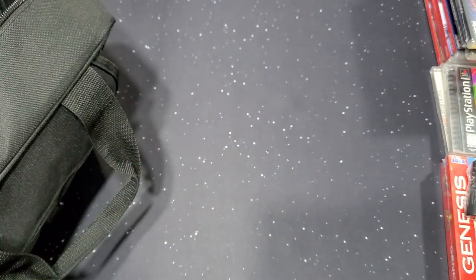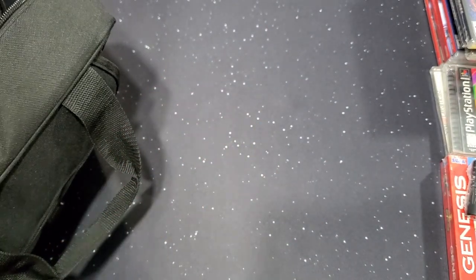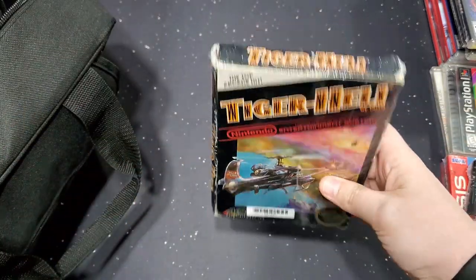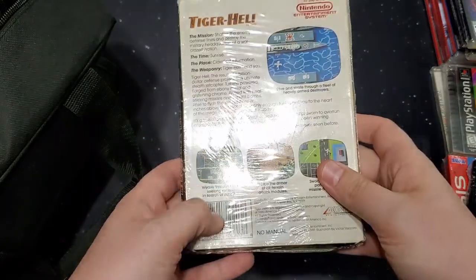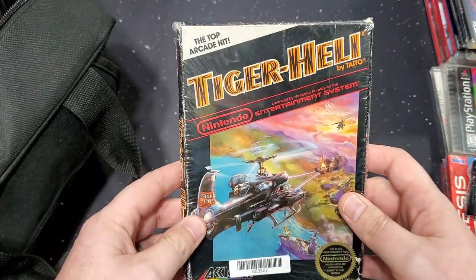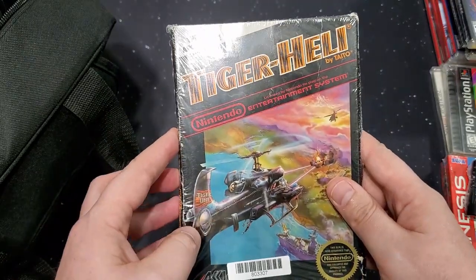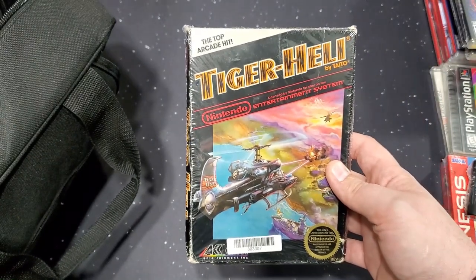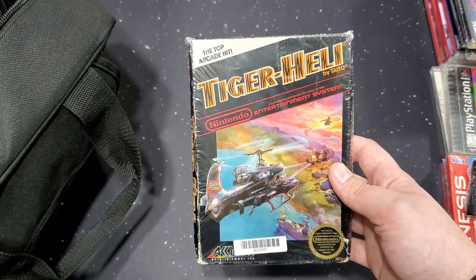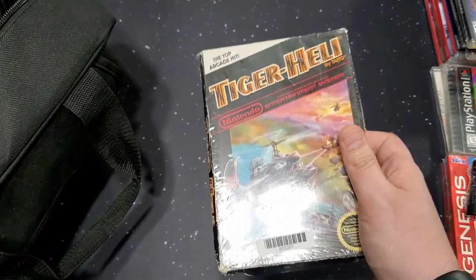Next is one that Lich really enjoyed when he was young and we recently discussed — it was going to be in a video but we had problems with it, so we'll be remaking that soon. It's Tiger Heli — in the box, on NES! No manual unfortunately, but to have it in a box with the original cartridge is fantastic. The regular cartridge version was three-fifty; this one with the box was three-ninety. How could I say no? That was my only NES pick this time.